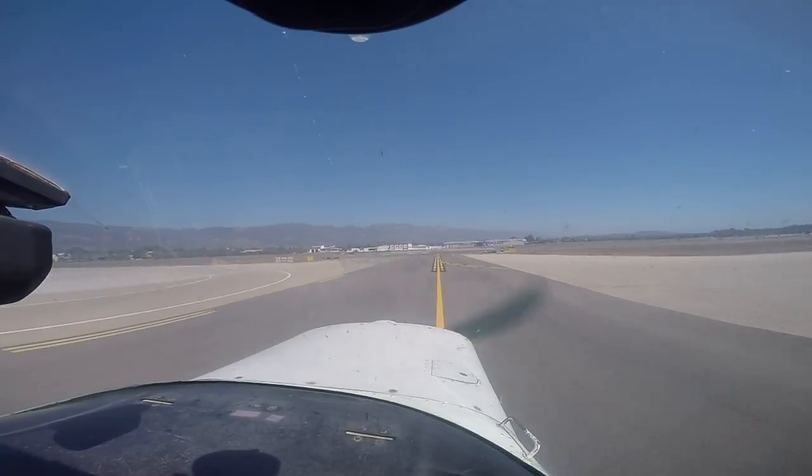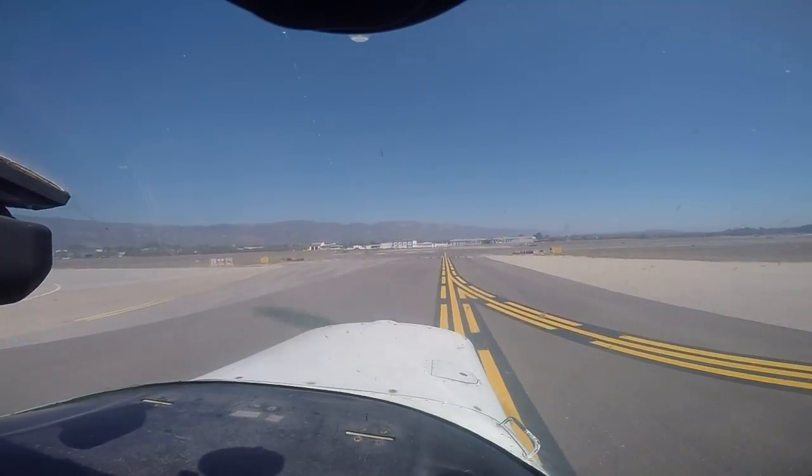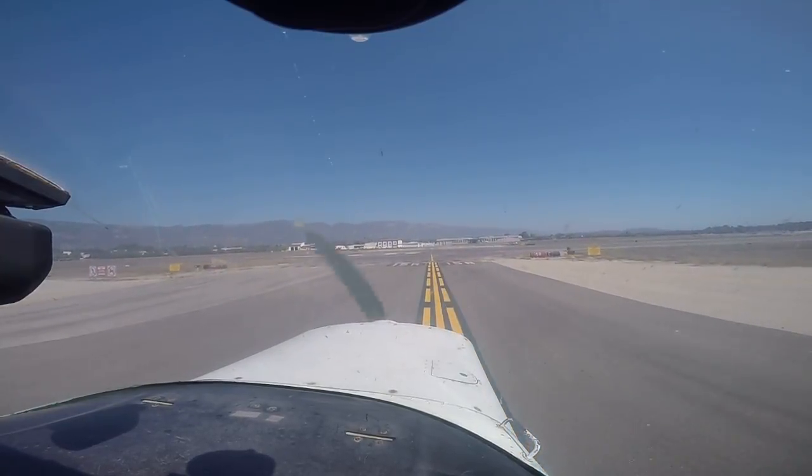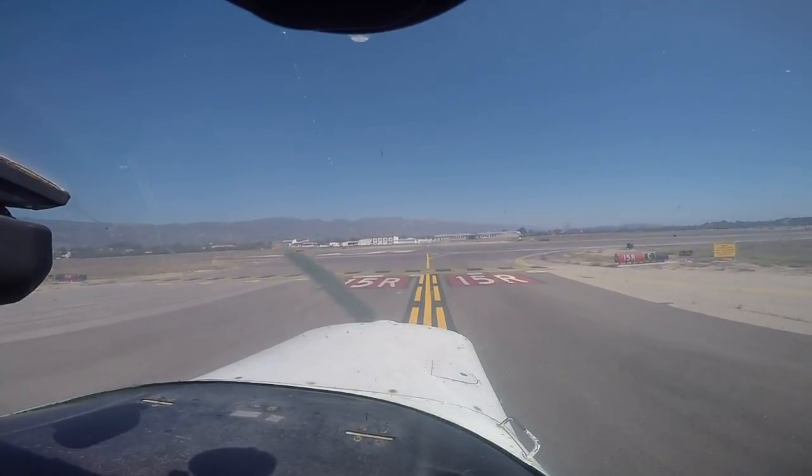Very good job on the run-up. So the wind's coming from there — ailerons into the wind. Let's switch to tower and also put your departure frequency, 1-2-5.4.